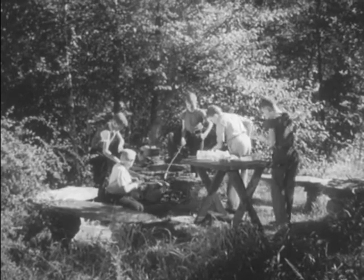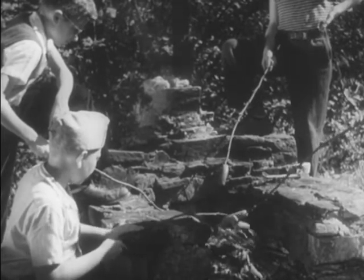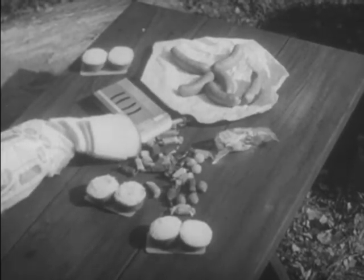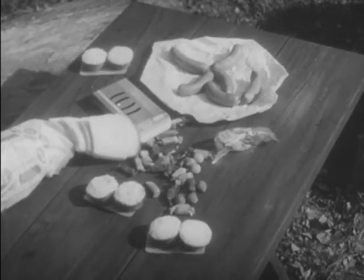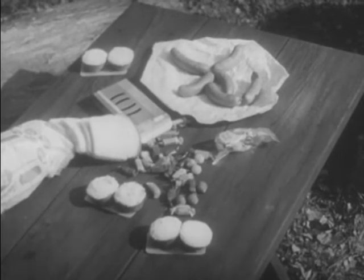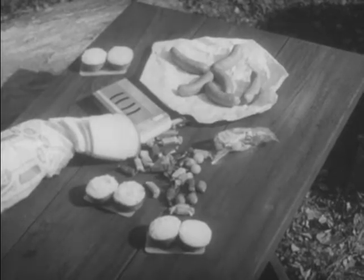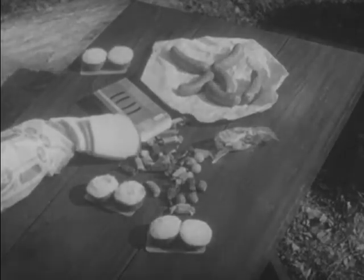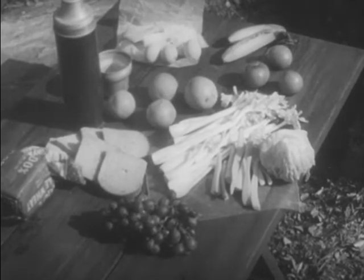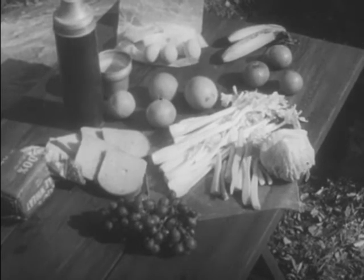Some foods are easily changed into acids by bacteria in the mouth, particularly foods made from white sugar or white flour. Therefore, we can help to prevent decay of our teeth by avoiding foods made from white sugar or white flour. Meals made up largely of whole wheat bread, leafy vegetables, fruits, and milk are always good and especially for the teeth.